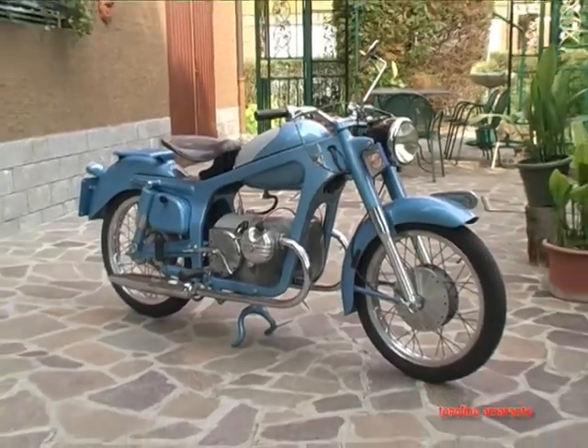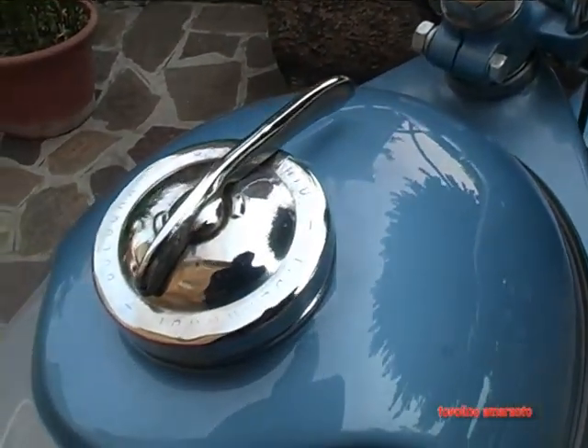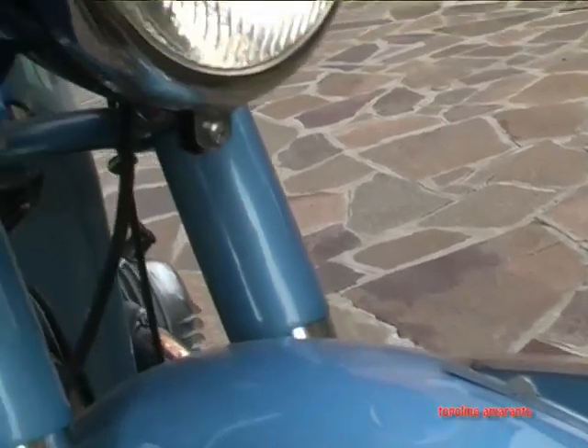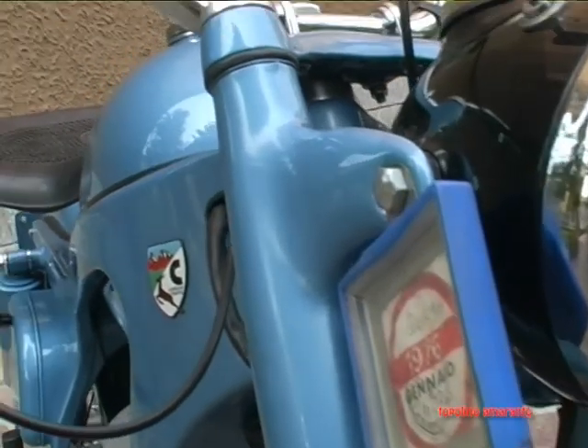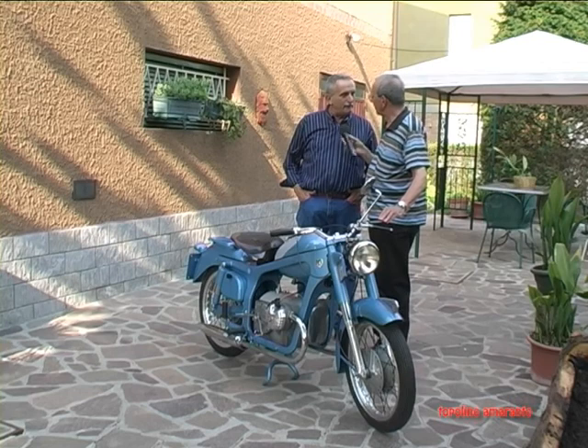Il restauro, come vedi, è stato effettuato molto bene, la verniciatura è molto azzeccata. Anche la caratteristica di questa motocicletta è appunto '150', che era il modo in cui si presentava: non era '150' tutto un pezzo, ma '100' scritto in lettere e '50' in numeri.